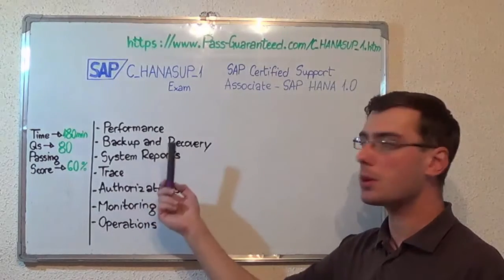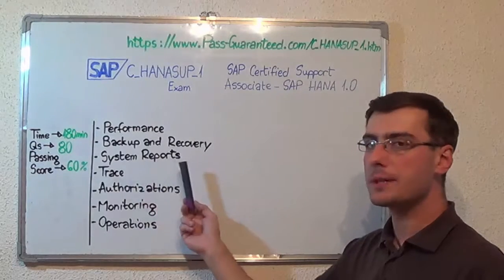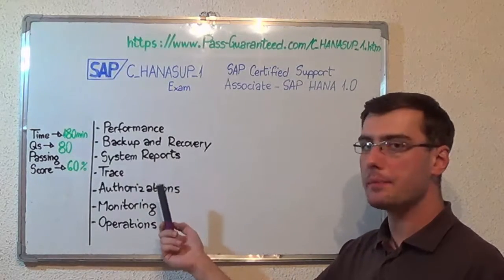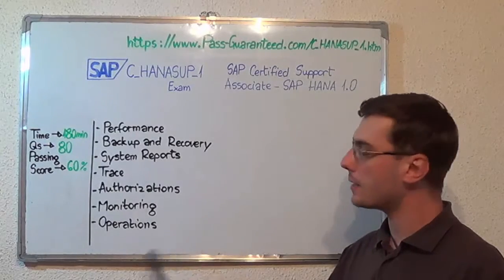The first topic is performance. Second, backup and recovery. After that, system reports. Next, trace. After that, authorizations, then monitoring, and the last one, operations.